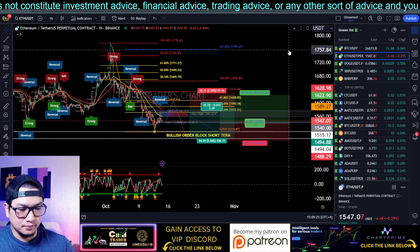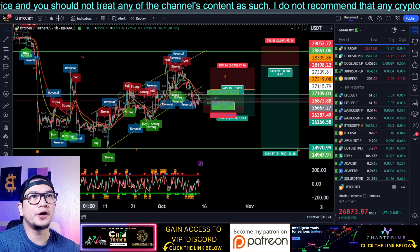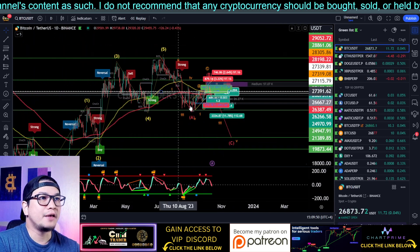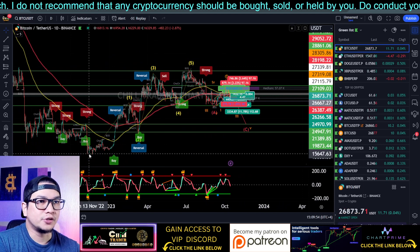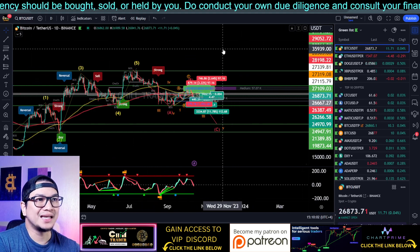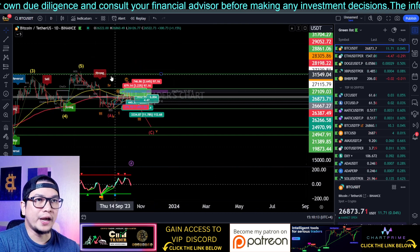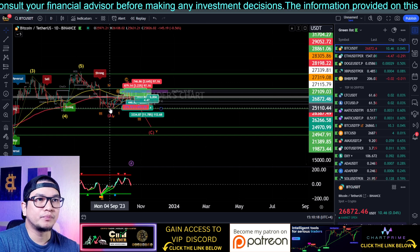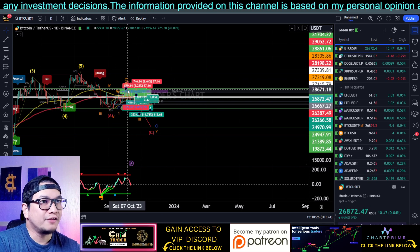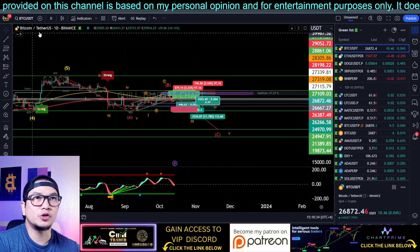Let's move on to Bitcoin. If you've been following my Bitcoin analysis, I am still expecting a Wave C — an ABC correction — after an impulse wave. We have a five-wave impulse here, and this is a classic setup. I'm expecting a classic ABC correction after that impulse wave. We have Wave A, and Wave C should be equal to the length of Wave A. Wave B is around 28,000.